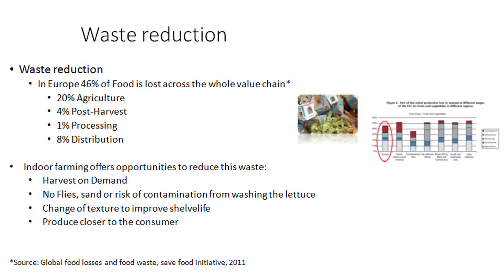You have a change of texture to improve shelf life. So if somebody wants a pre-cut lettuce with a good shelf life, you can find a unique growth recipe to increase that shelf life. And the last part: you can produce closer to the consumer, so the risk you have in your whole distribution and logistic chain is basically gone because you can produce right where the consumer needs it.